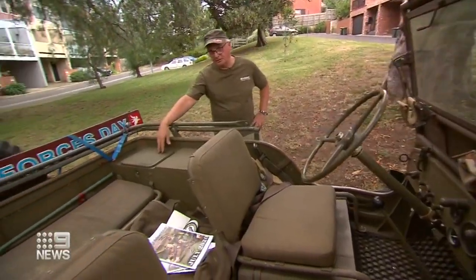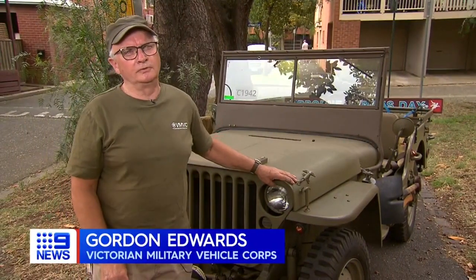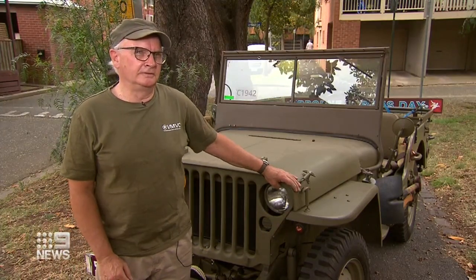Gordon Edwards has a couple of former military Jeeps. He has a US Army Jeep from 1942, and says he always gets a buzz when he sees that sort of vehicle being used in movies or documentaries.